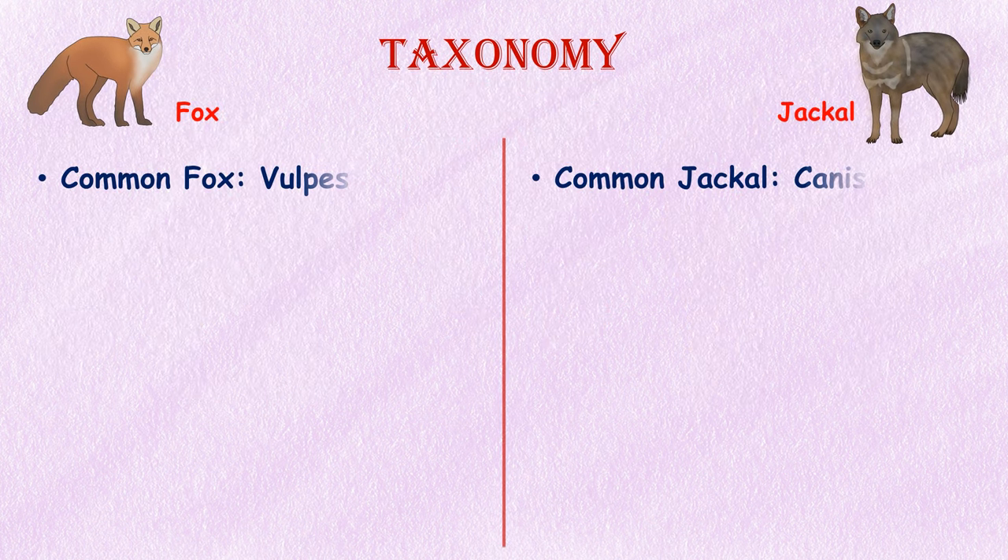Taxonomy. The scientific name of a common fox is Vulpes vulpes, and the scientific name of a common jackal is Canis aureus.